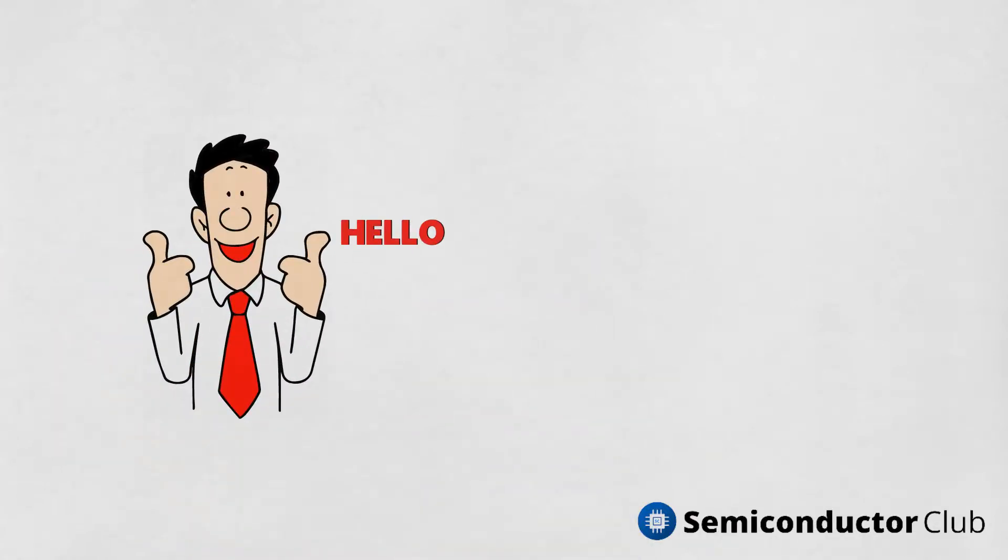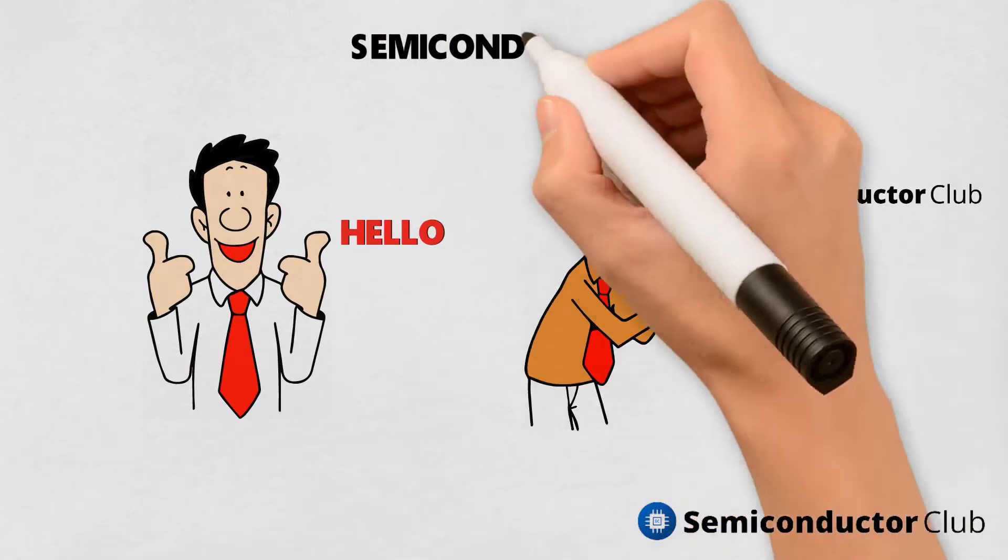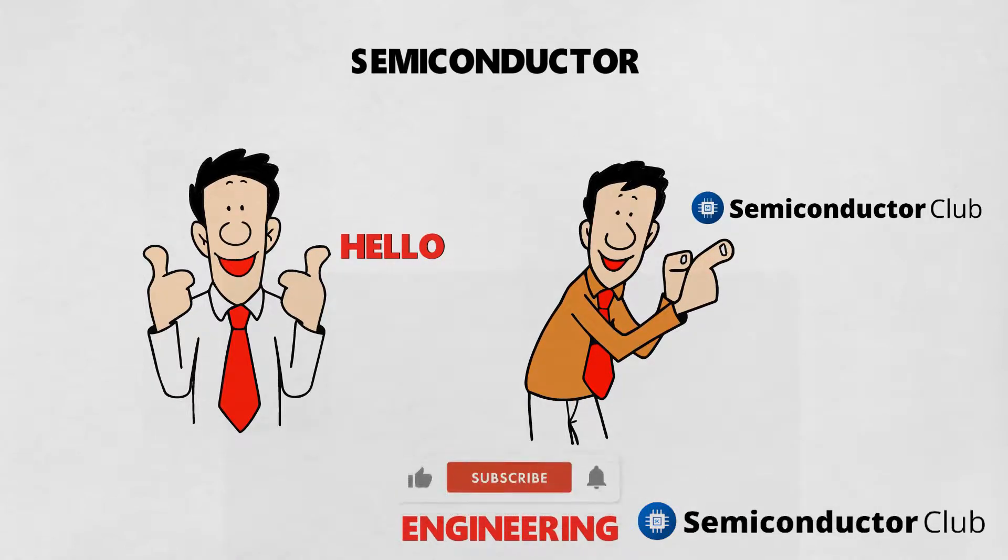Hello and welcome to Semiconductor Club, where we talk about topics related to semiconductor engineering. Please show a thumbs up and subscribe to our channel.